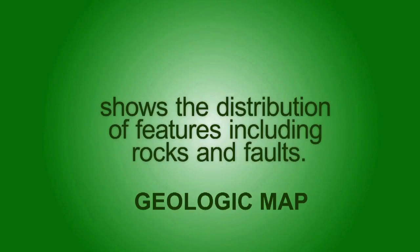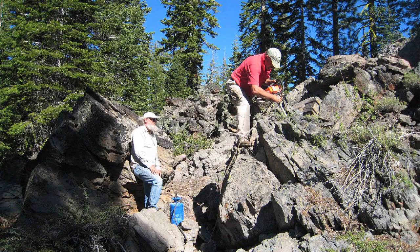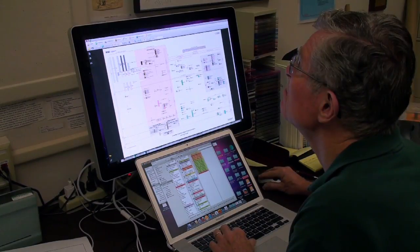I'd like to just take a couple minutes to show a few of the things we do as we transfer our work in the field to the office and then into the computer and ultimately to the published product.